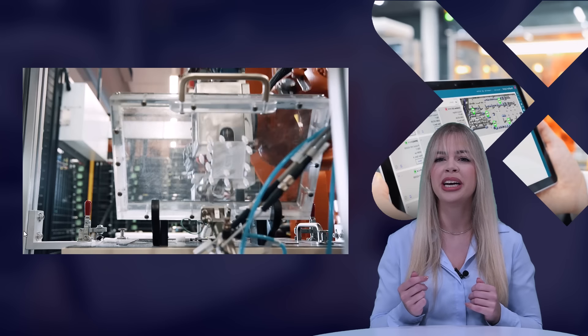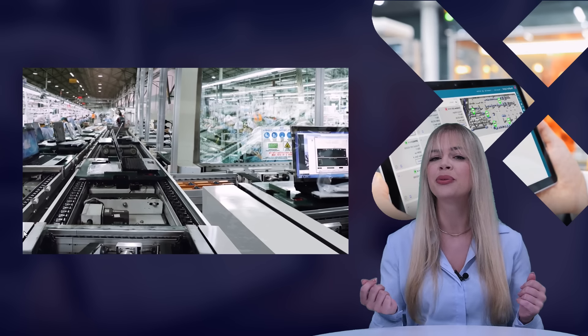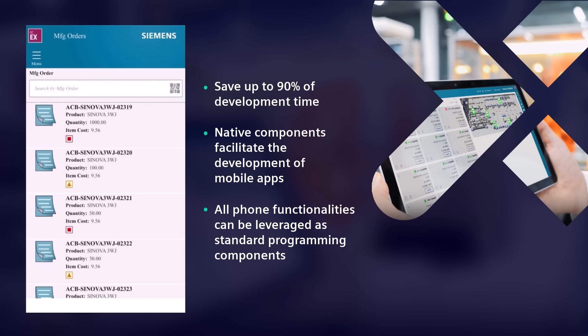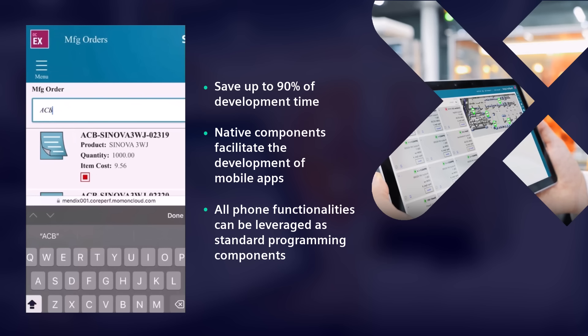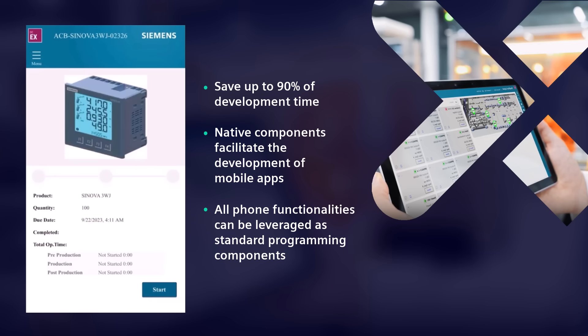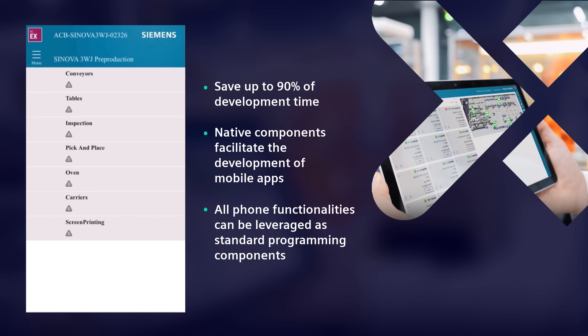Now, our industry expert Frank will showcase an example that can be easily built with our solution. Let's have a closer look at the mobile example called Manufacturing Order Management. This role-based UI guides the operator at pre- and post-production validation. The operator needs to select, search, or scan the appropriate order to work on. The status page provides an order overview, showing the product image and details like order quantity or due date.